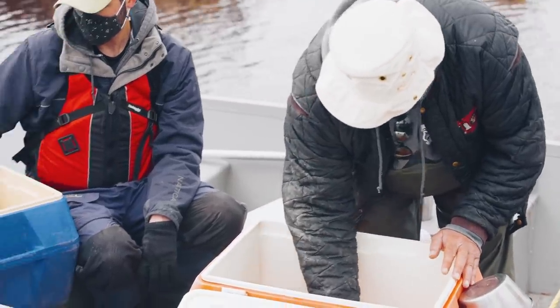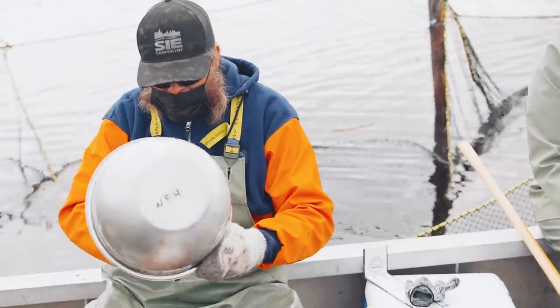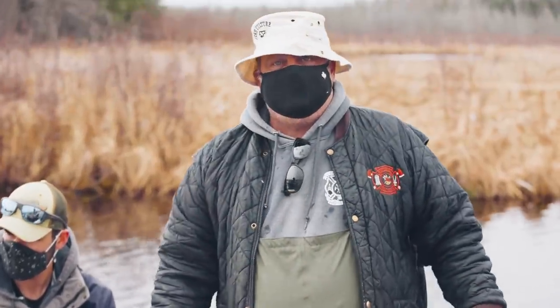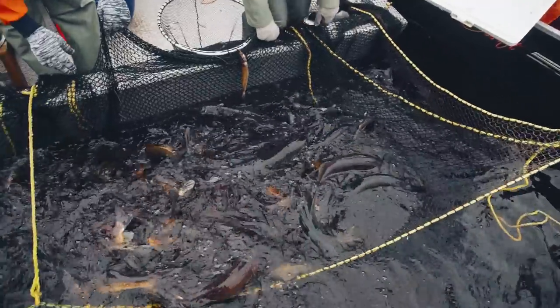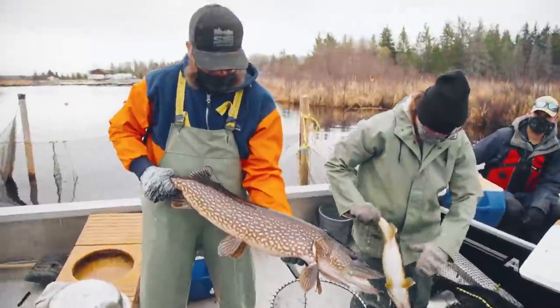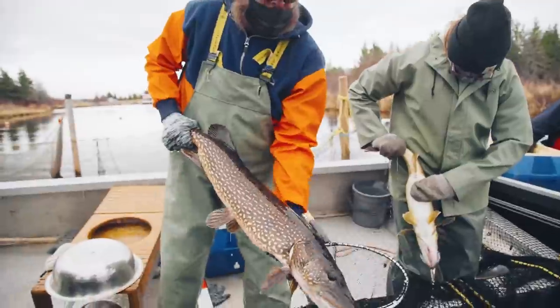What's the biggest walleye you've ever pulled out of here in the nets? Fifteen and a half pounds — 35 to 36 inches.